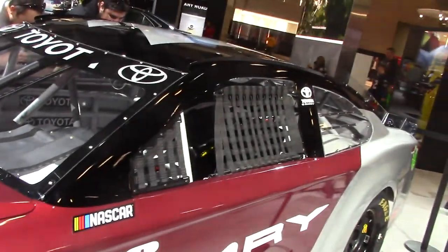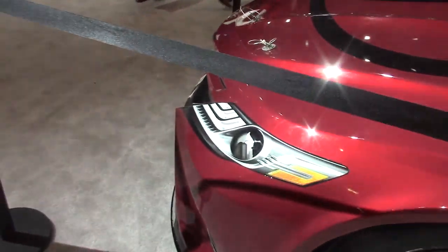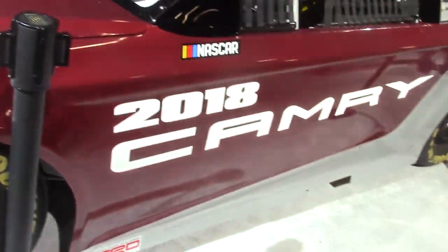So a couple more weeks, you'll hear this thing run. I'll be getting a video of them starting today — I love it, the best!